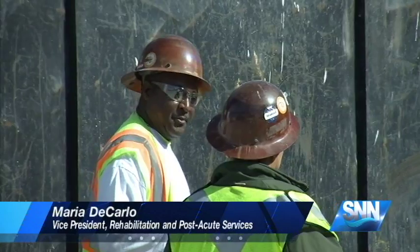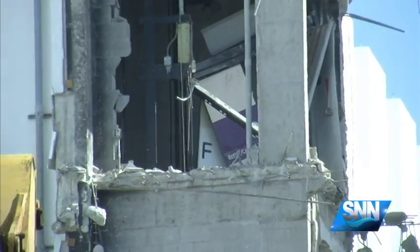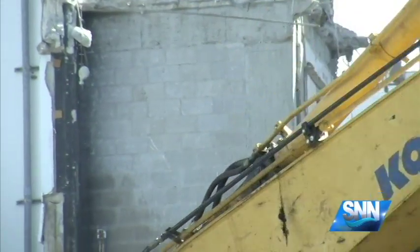I've been at the organization a really long time and we've talked about this for many years. So to actually see the rehab building coming down makes the entire thing very real for all of us. Our staff, our patients, everybody is very excited.